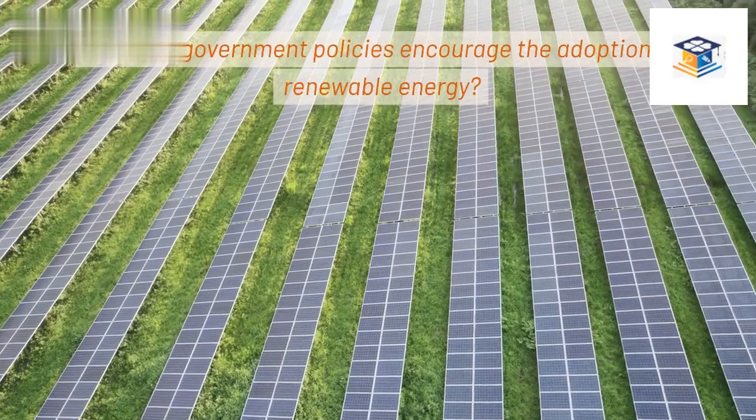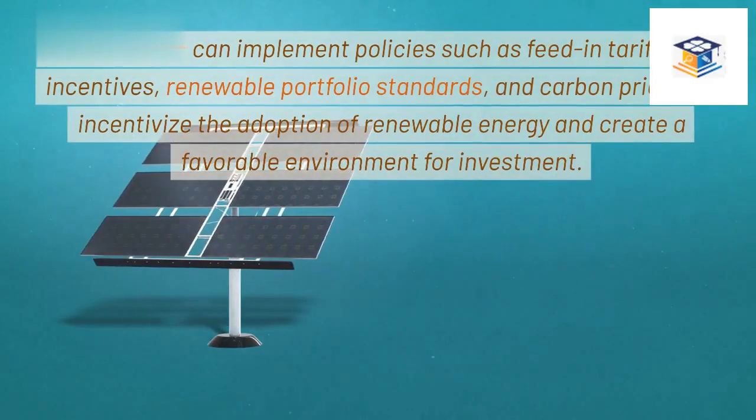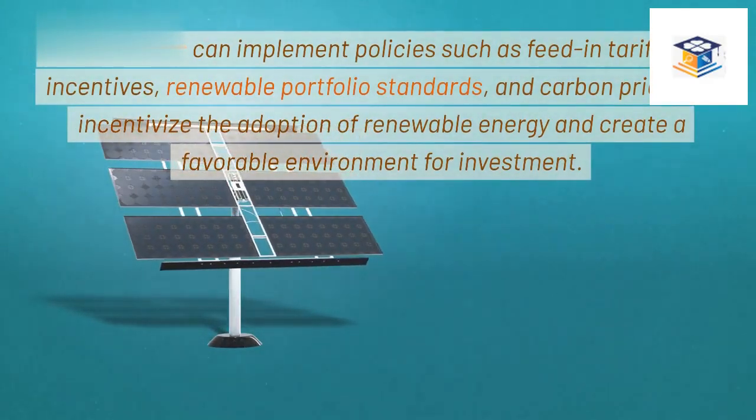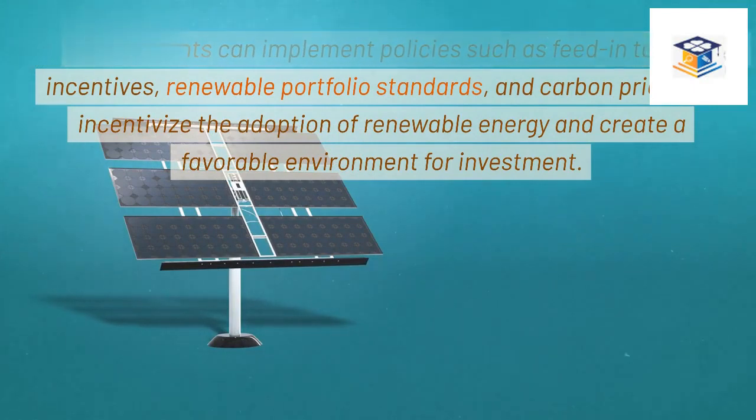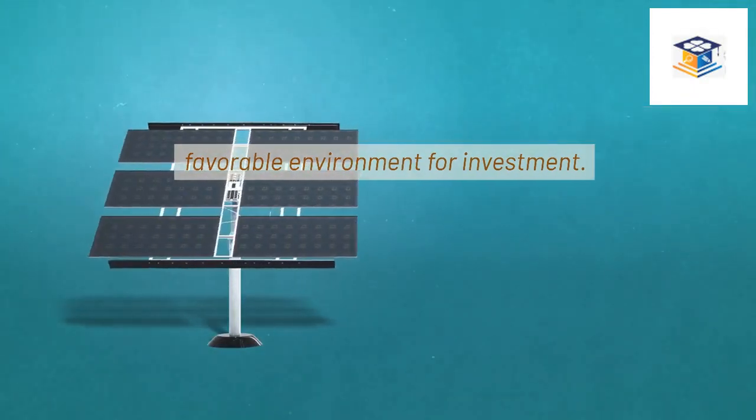How can government policies encourage the adoption of renewable energy? Governments can implement policies such as feed-in tariffs, tax incentives, renewable portfolio standards, and carbon pricing to incentivize the adoption of renewable energy and create a favorable environment for investment.